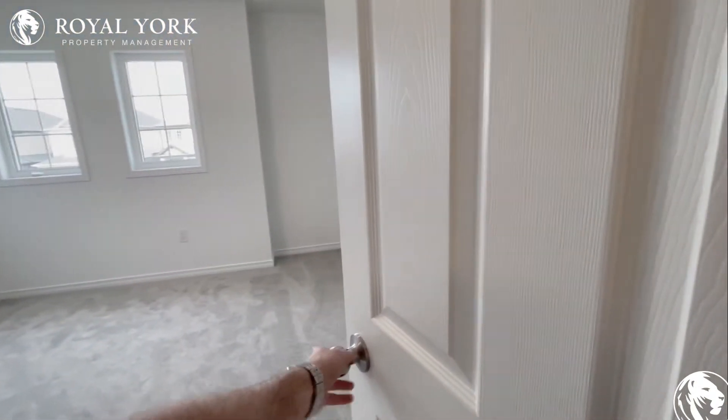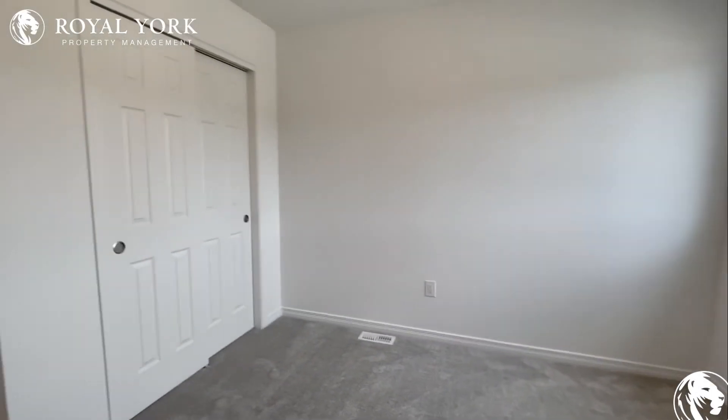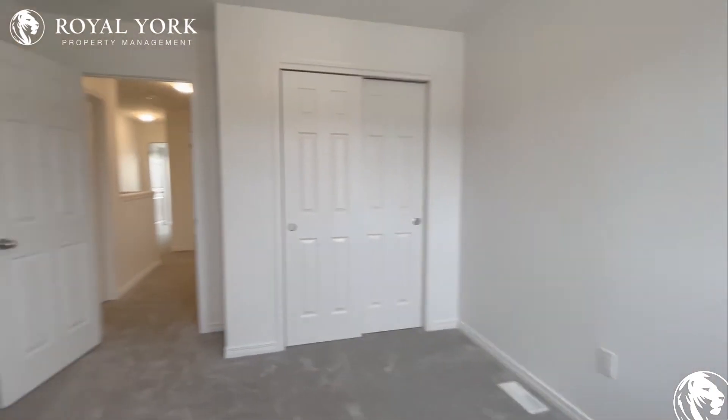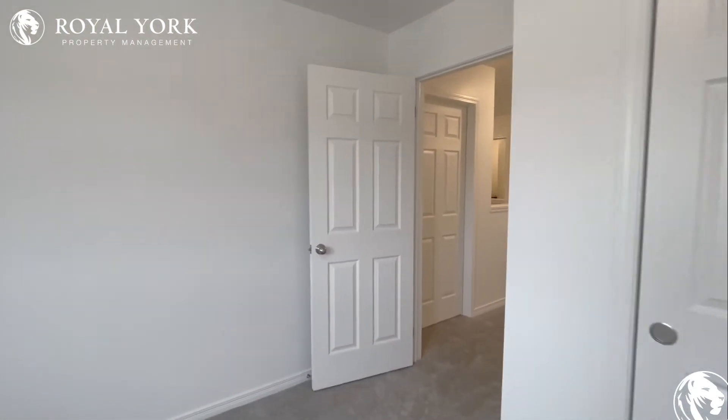Heading over here to bedroom number three. Good space in here again for a double size bed along with one or two nightstands, and good sunlight coming in from the front of the house. Also lots of room in there for your closet.